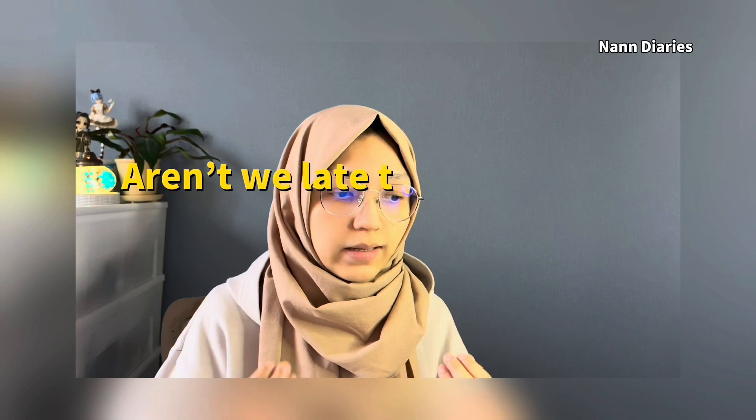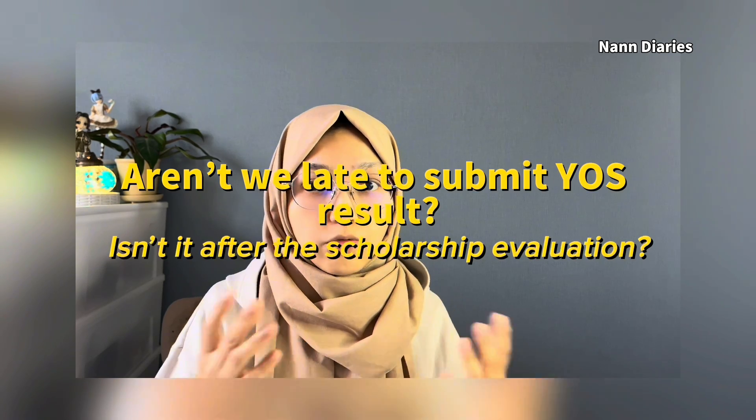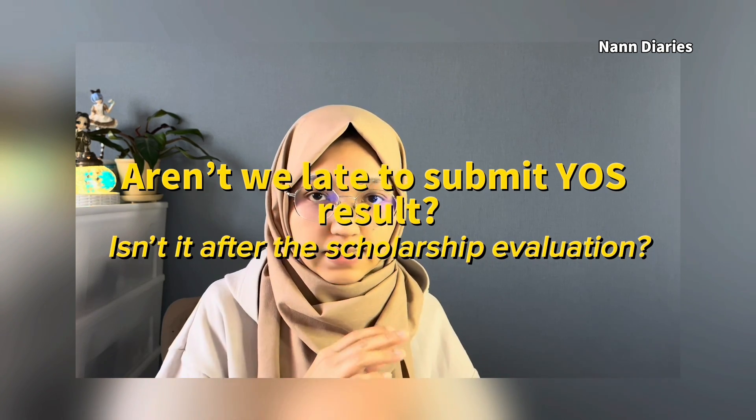Taking the YÖS exam is an advantage for getting into a good public university. Very good, high-level, top-tier universities always ask for the YÖS exam, SAT, or IELTS. So I think that's clear now.